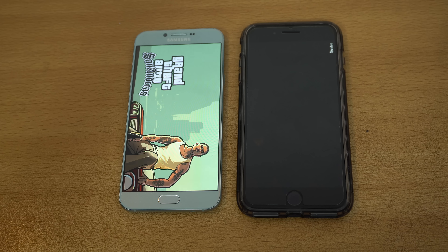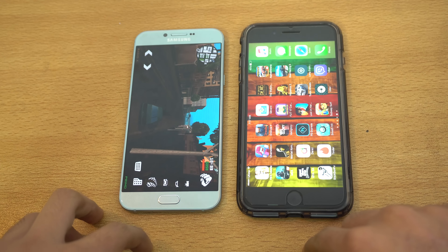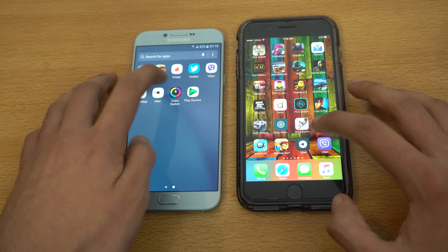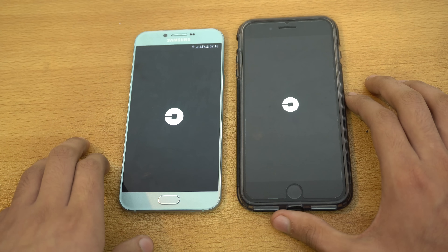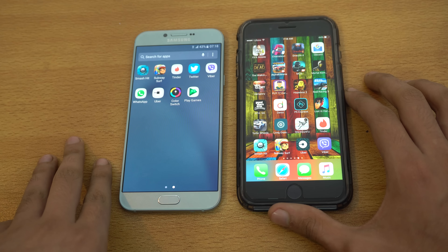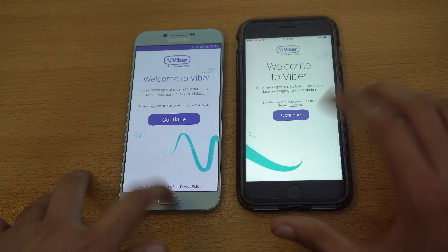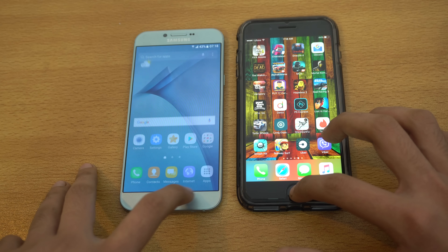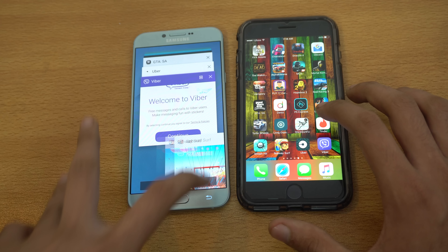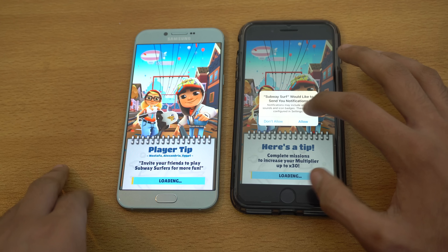We're gonna launch GTA San Andreas on both devices. The Galaxy A8 2016 was a bit quicker to open. We can confirm that by loading up the game — let's resume. The iPhone 7 Plus is done, followed by the A8 2016. Obviously gaming is just top-notch on the iPhone — it's really difficult to beat this device as far as gaming is concerned.